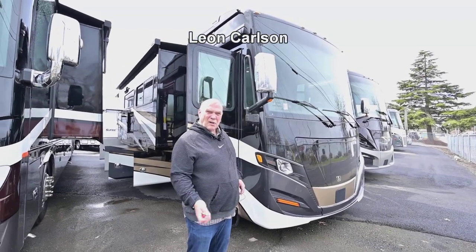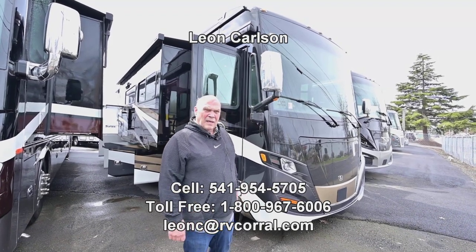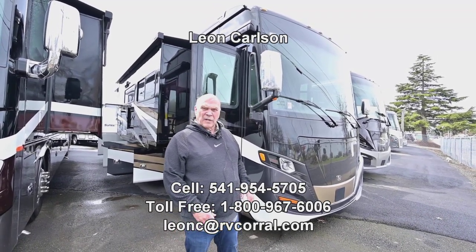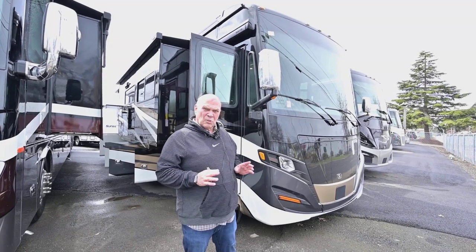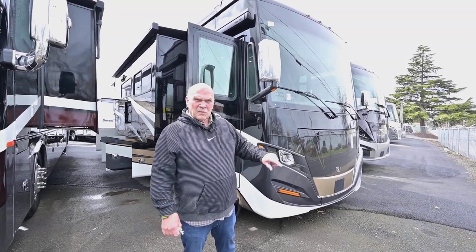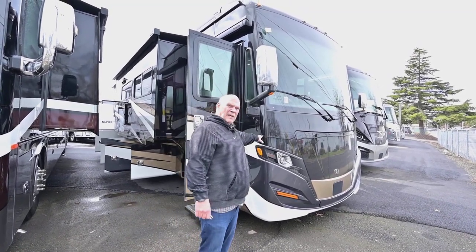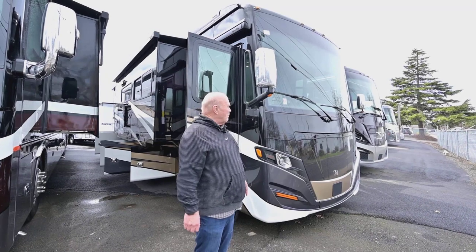Hello, I'm Leon Carlson with the RV Corral and Tiffin Motorhomes. The 33AA — if you're looking for a short, luxurious, small diesel pusher that will turn around in about the same circle as a four-door pickup, this is the unit to buy. It's a very popular unit.